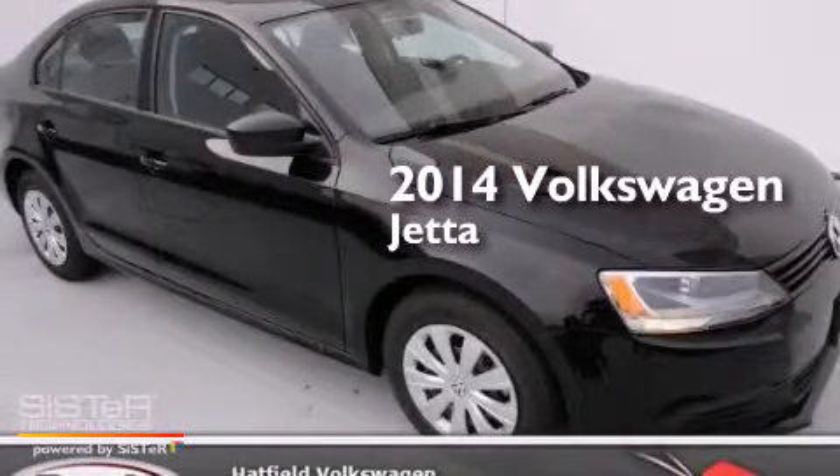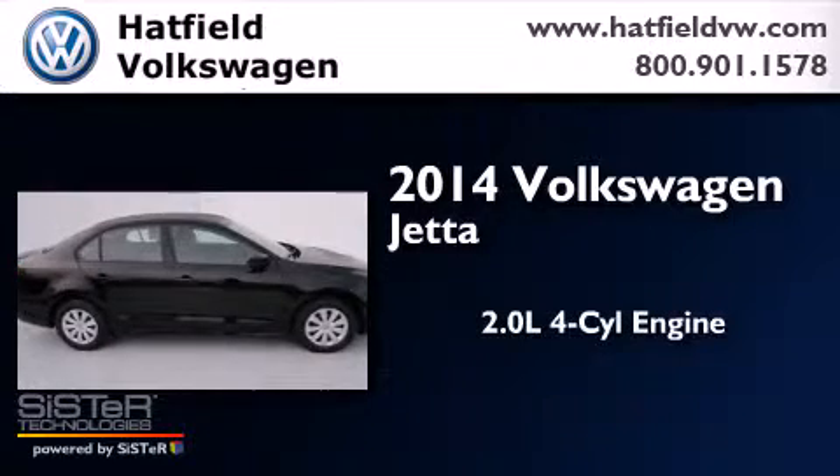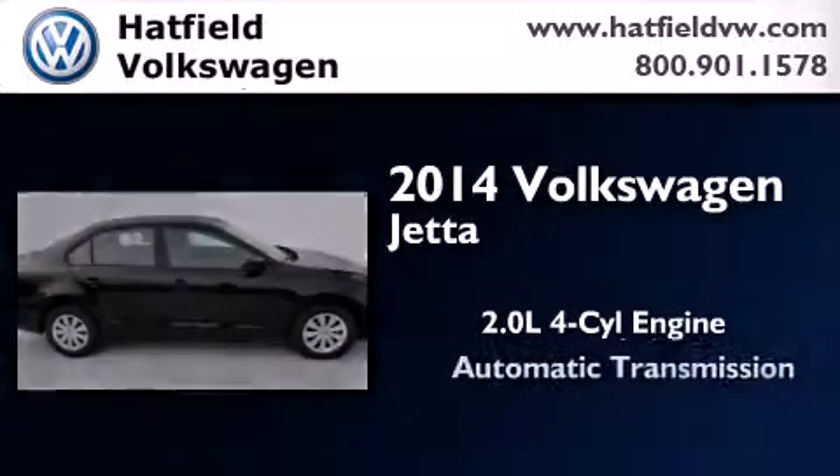This is a brand new 2014 Volkswagen Jetta. It features a 2.0 liter 4-cylinder engine and an automatic transmission.